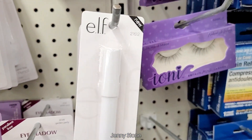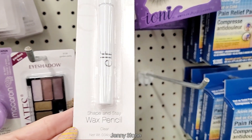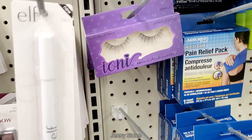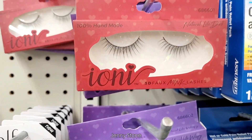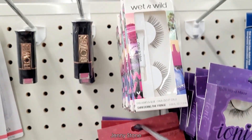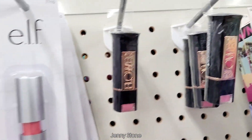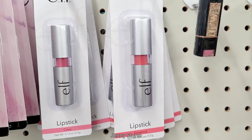Sassy and Chic has these eyebrow stencils. This wax pencil from the Elf brand is new to me — I had never seen it before and I'm assuming it's to shape and keep your eyebrows in place. There were a couple more options of the 3D faux mink lashes from the Ioni brand. I also saw some from Wet n Wild and these flower lipsticks — they're so pretty. And next to those I saw the Elf ones, which I've seen before, but these are in brighter shades.